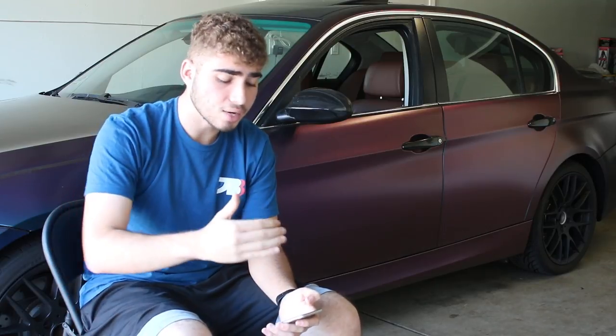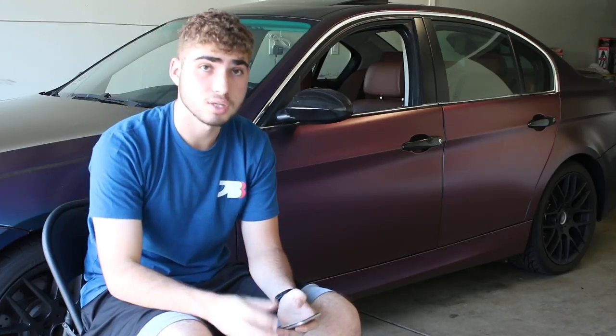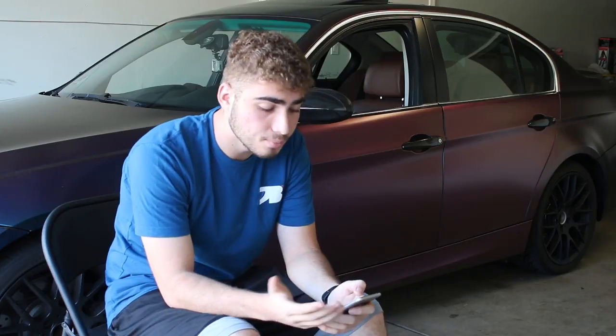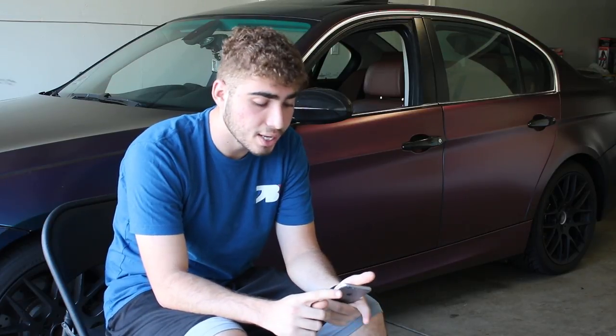One of my most favorite mods — no regrets — is my steering wheel. I installed an M steering wheel with an M sport airbag. If you guys didn't know, I had a regular steering wheel and a regular airbag — the stock ones from a non-sports model, that big chunky one. The M3 steering wheel and the airbag cost me roughly $500. Definitely my favorite mod to the car.